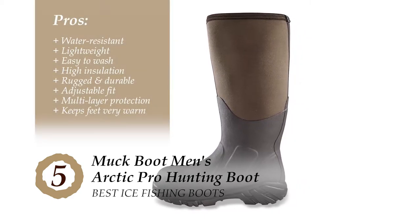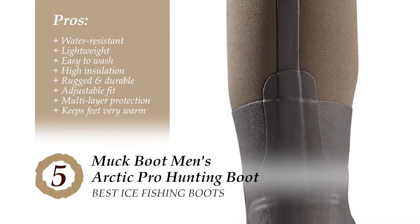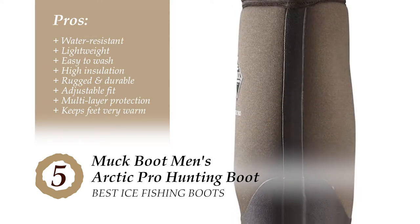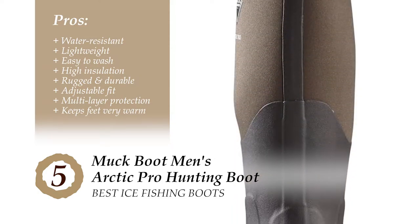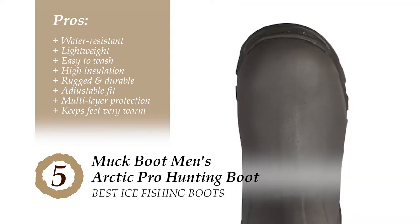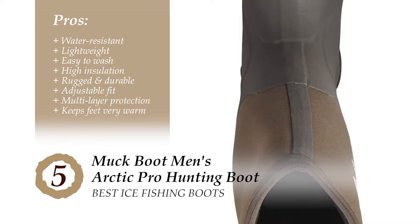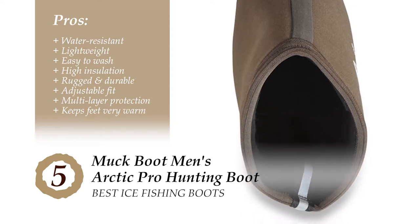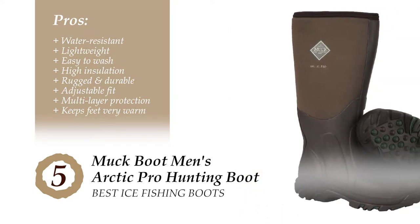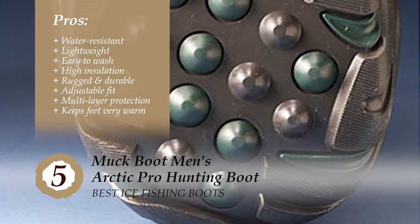Its pros are: they're water-resistant, so you can prevent your feet from getting wet from ice or rain. They're lightweight, helping you stay active for a long time without making your feet tired. They're easily washable by hand, making maintenance and cleaning quite convenient. They have high insulation with 2mm thermal foam and soft fleece lining for harsh weather conditions. They're rugged and durable on the outside with an aggressive outsole, while soft on the inside with additional cushioning. They have an adjustable fit, offer multi-layer protection, and keep feet very warm even in sub-freezing temperatures.